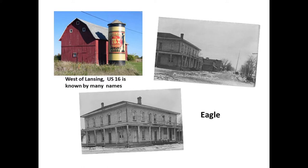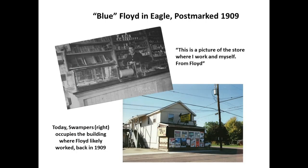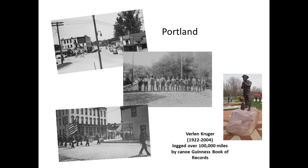Once you leave Lansing, Grand River ceases to be called Grand River — it goes by many names but mostly US 16. There are great painted silos like one that says 'New Era potato chips,' still there. Eagle is a pretty much forgotten little town that used to be a railroad stop. We found a postcard from 1909 of a store where a young man named Floyd worked — when we got there we did find where that store was, now called Swappers. Portland, Michigan is a beautiful town with a wrought iron bridge where the Grand River crosses. There's a statue of Verlin Kruger, who canoed over 100,000 miles and is in the Guinness Book of World Records.